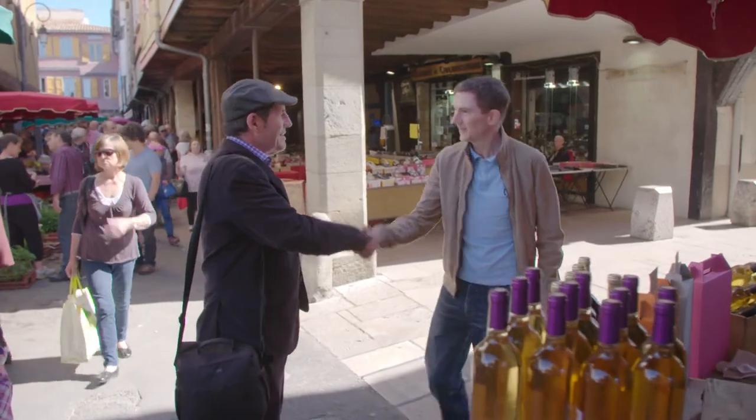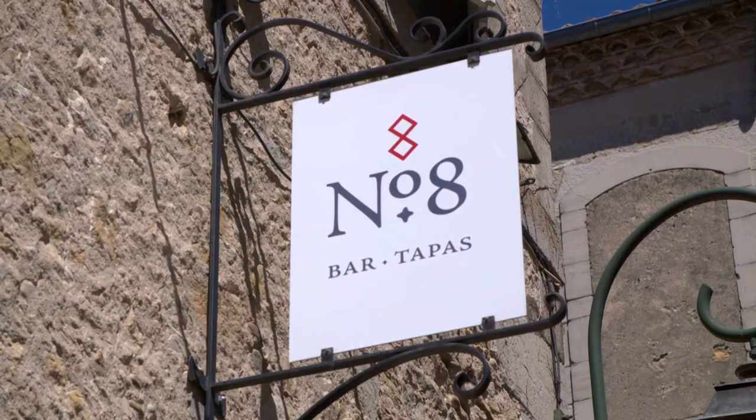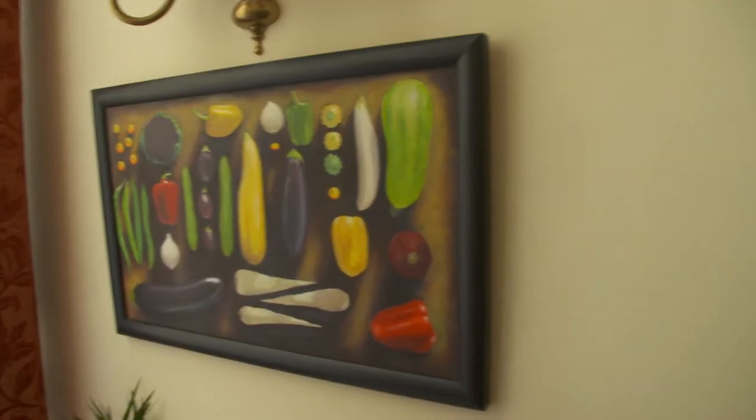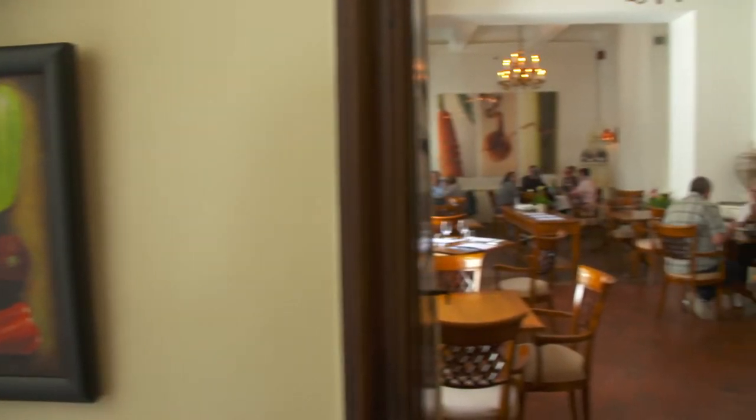I have come here to meet Carl Ashford, a British-born chef who runs Number 8, a lovely restaurant and tapas bar in the Relais de Mirepoix Hotel near the market.